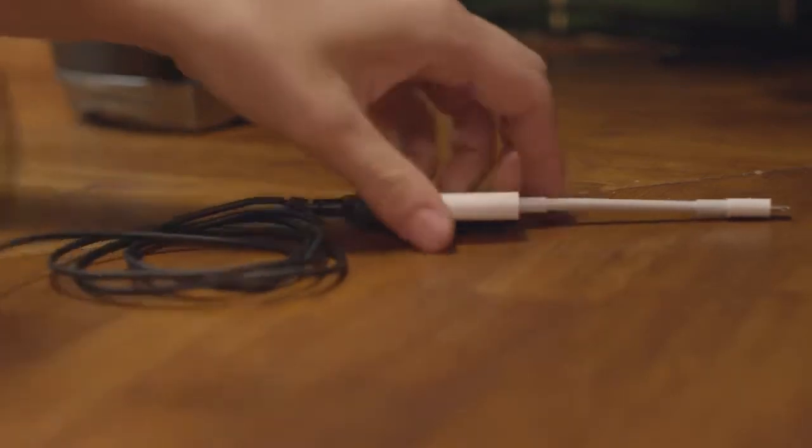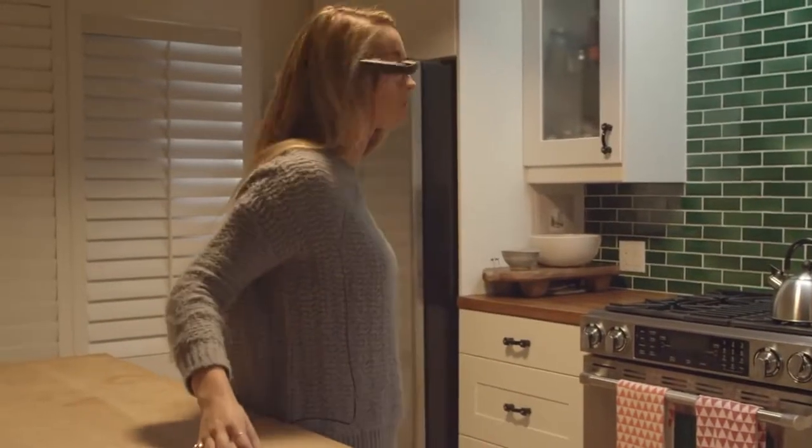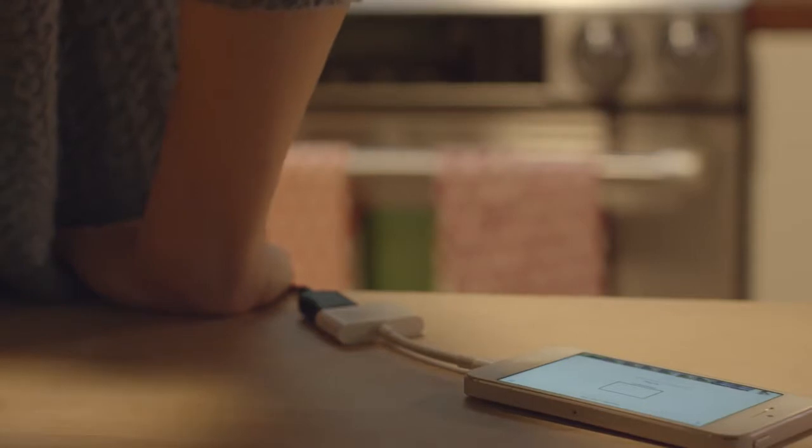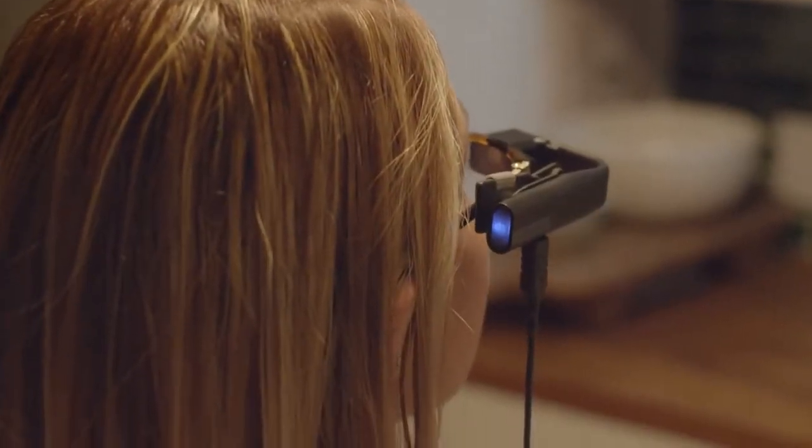With that, we at ViewFind saw an opportunity to enhance your interface with technology by both freeing your hands and offering a second screen experience. That is why we invented the ViewFind hands-free wearable display.